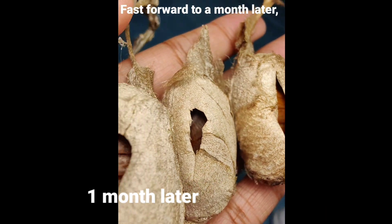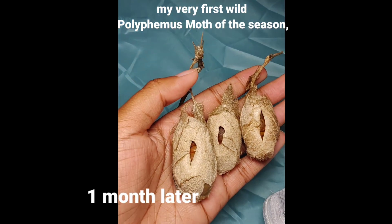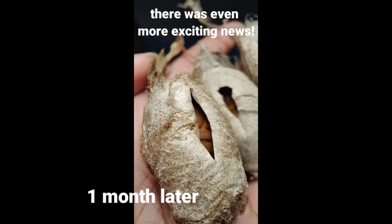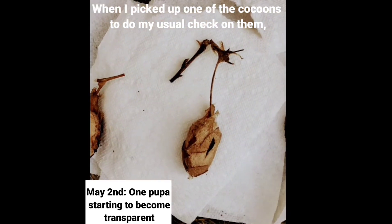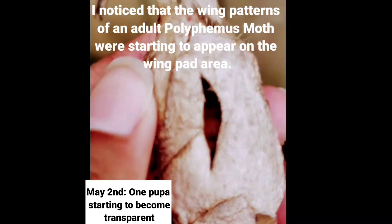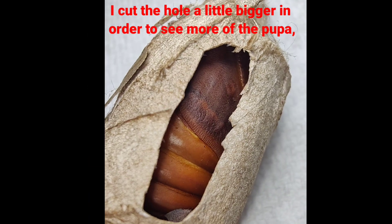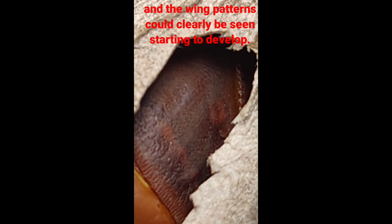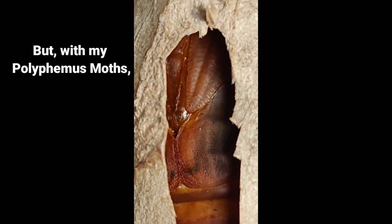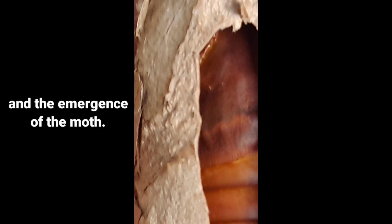Fast forward to a month later, and just one day after the exciting surprise of seeing my very first wild Polyphemus moth of the season right outside of the house in our own backyard, there was even more exciting news. When I picked up one of the cocoons to do my usual check on them, I noticed that the wing patterns of an adult Polyphemus moth were starting to appear on the wing pad area. I cut the hole a little bigger in order to see more of the pupa, and the wing patterns could clearly be seen starting to develop. This is a sign that the moth is nearing emergence, but with my Polyphemus moths, it's usually a few days in between the first signs of transparency and the emergence of the moth.